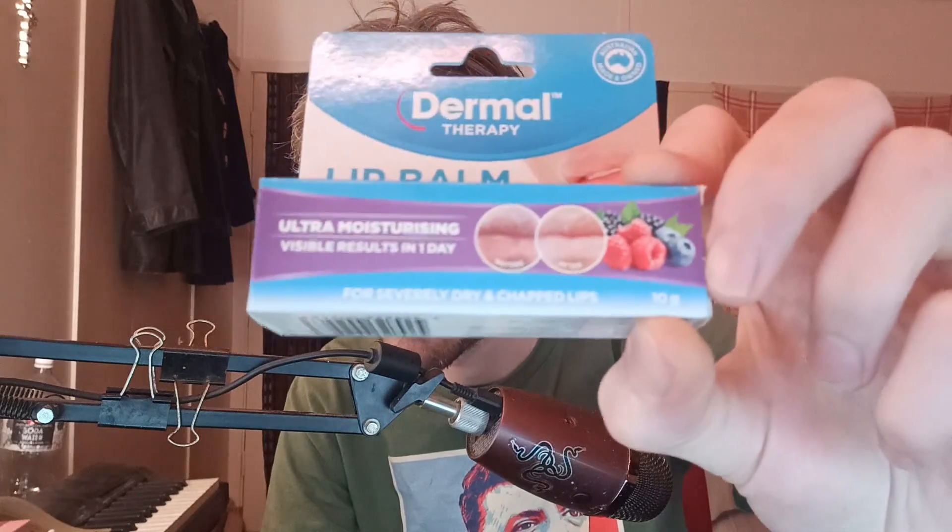Dermal Therapy Lip Balm Berry — same great lip balm, also in berry flavor. It's a concentrated formula containing a synergistic blend of ingredients designed to soften and hydrate severely dried lips, keeping them smooth and healthy. Enhanced with a fruity berry flavor. Directions: apply liberally to affected area three to four times daily or as required, suitable for adults and children over three years of age. The before and after photographs are typical of the effect of Dermal Therapy Lip Balm. Individual results may vary.